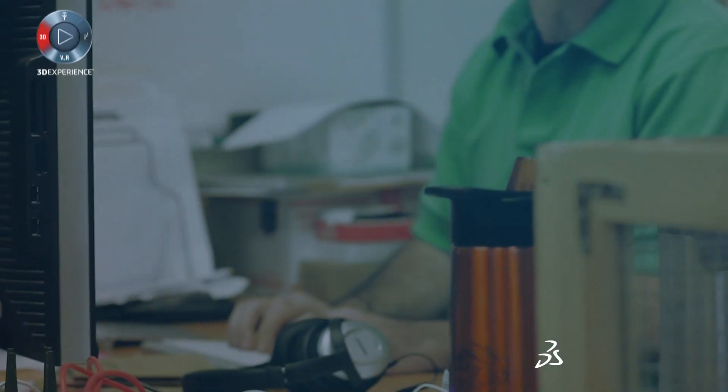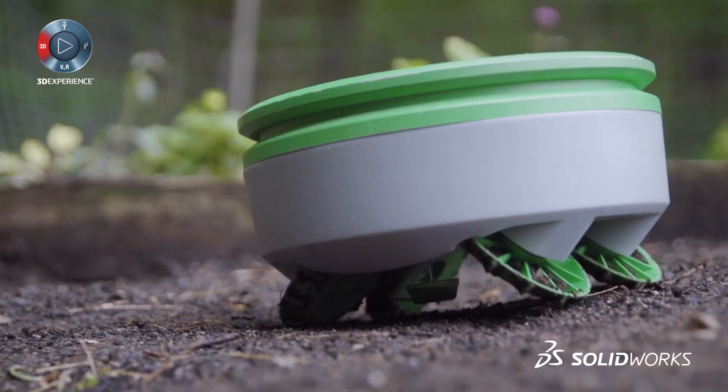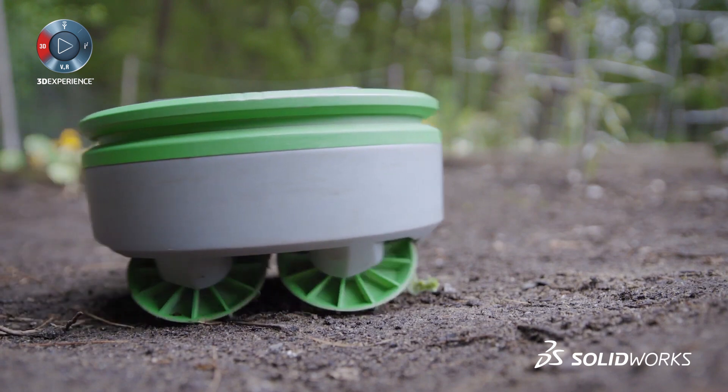My name is Rory McKean. I'm the CEO of Franklin Robotics and this is Turtle. Turtle is a solar-powered weeding robot for home gardens. It's a little robot that lives in a vegetable or flower garden, charges itself up in the sunlight, and when the battery gets full it wanders around, avoids plants and obstacles, and cuts down the weeds.